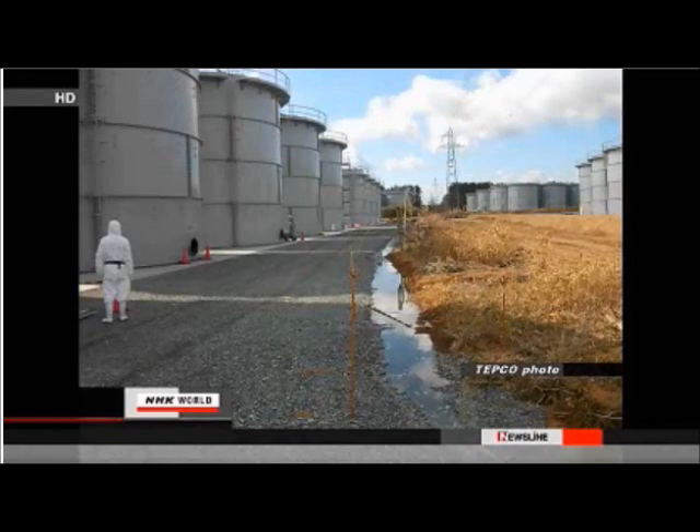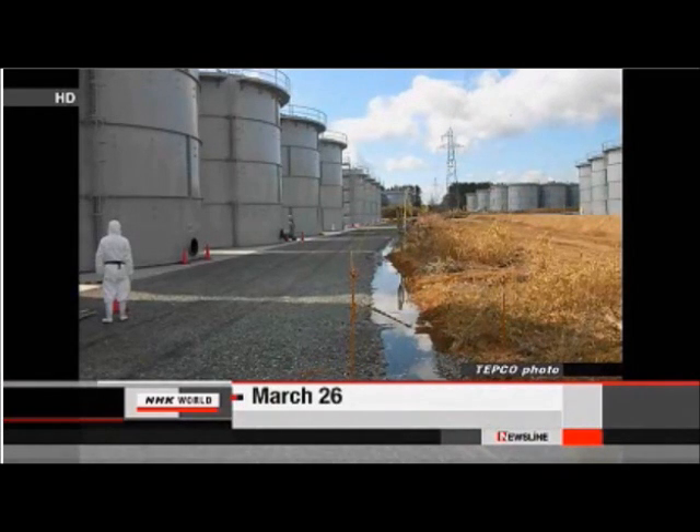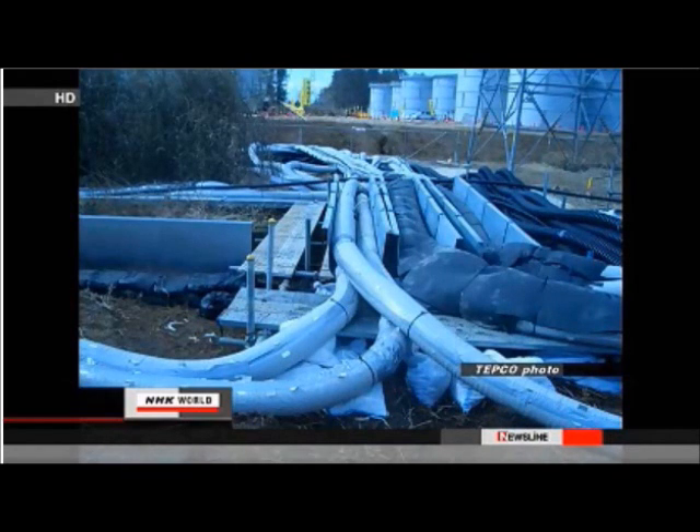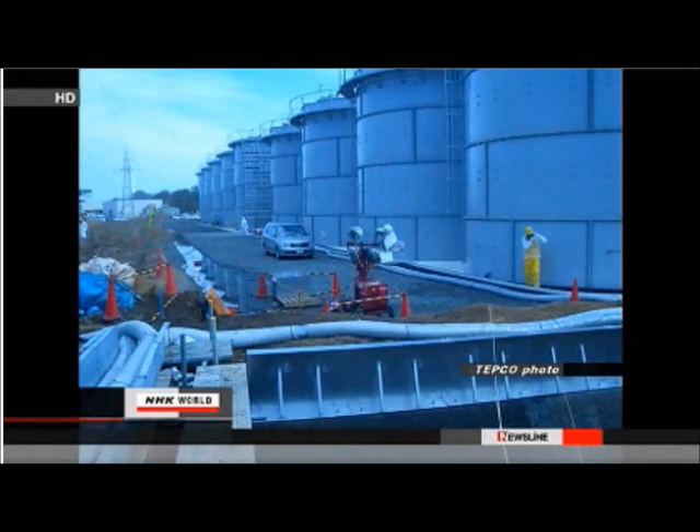Radioactive wastewater also leaked last month from a different section of the same system of pipes. Last December, water leaked from another device within the plant compound. In both cases, the wastewater is believed to have flowed into the sea.